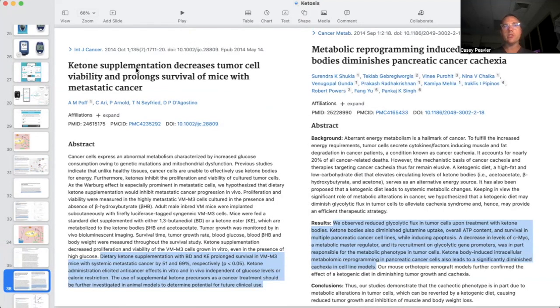In this paper, it says ketone supplementation decreases tumor cell viability and prolonged survival of mice with metastatic cancer. Dietary ketone supplementation with BD (1,3-butanediol) and KE (ketone ester) prolonged survival in mice with systemic metastatic cancer by 51% and 69% respectively. Ketone administration elicited anti-cancer effects in vitro and in vivo independent of glucose levels and calorie restriction — this is very exciting. The use of supplemental ketone precursors as cancer treatment should be further investigated in animal models to determine potential for future clinical use.